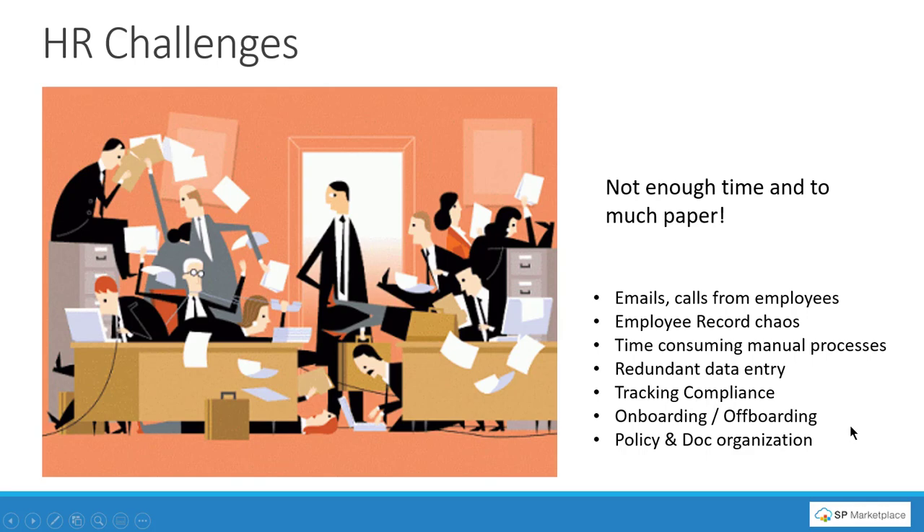Employee records are often all over the place, spread across payroll, Excel spreadsheets, and other places — maybe even your Active Directory. Too many time-consuming manual processes, everything from reviews to policy management and onboarding. Redundant data entry all over the place, especially if you have multiple products doing multiple functions in your HR. Tracking compliance and reminders, onboarding and offboarding new employees, and policy and document organization — all of these overload the HR team.